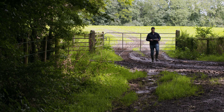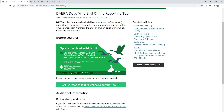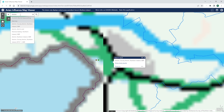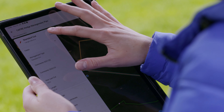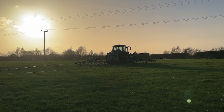Our veterinary and plant health teams map, monitor, manage and communicate the location and spread of diseases such as avian flu and ash dieback. Using ArcGIS, we can identify areas of high risk for disease transmission and assess the effectiveness of control measures.